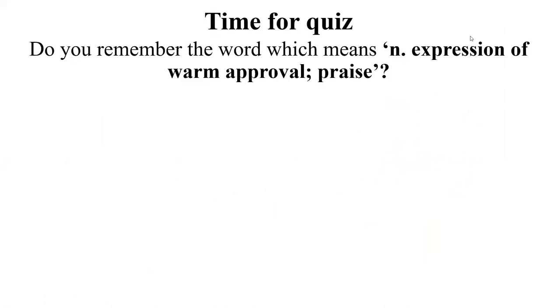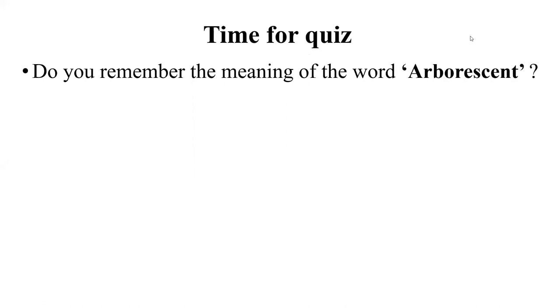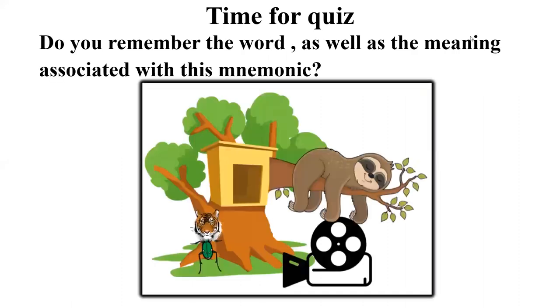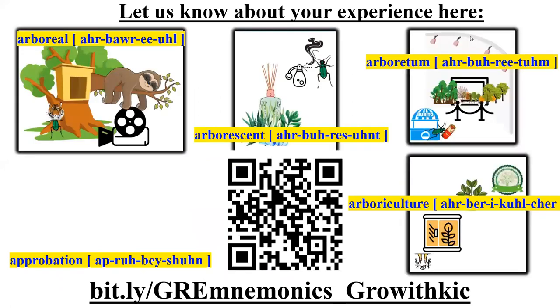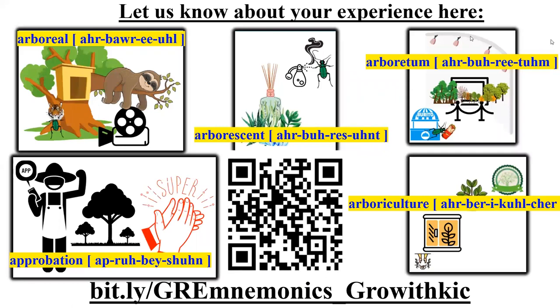Time for a quiz! Do you remember the word which means an expression of warm approval or praise? Do you remember the meaning of the word arborescent? Do you remember the meaning and the word associated with this mnemonic? We hope you got all three of them right. In case you haven't, feel free to watch the video again. Let us know about your experience here — till we meet next with our next set of GRE words. Thank you.